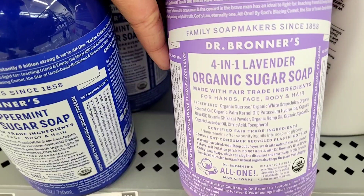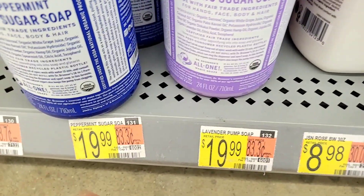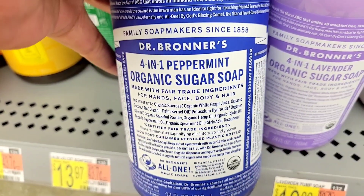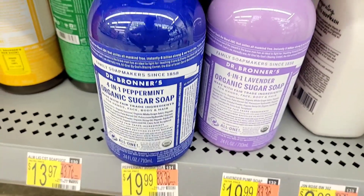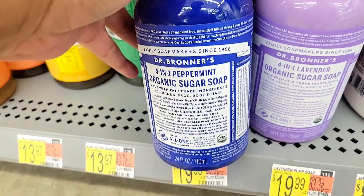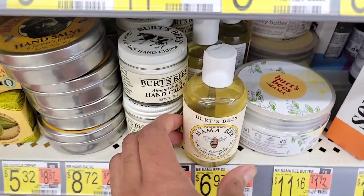Dr. Bronner's has something new — their organic sugar soap. This is really different to me; let me know if you've tried it. They are $19.99 so they're pricey, but a sugar soap — I have never seen anything like this. I always have a Dr. Bronner's Castile soap in my shower because I love using it as a base wash, but a sugar soap — I don't know what to think about this one.